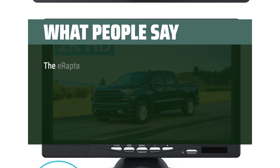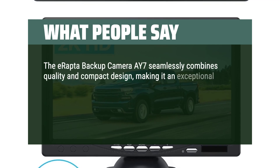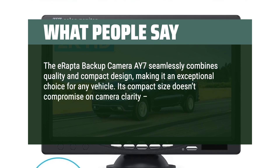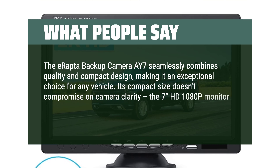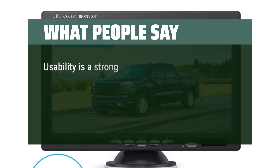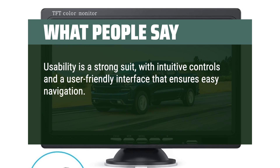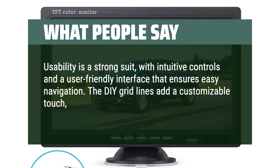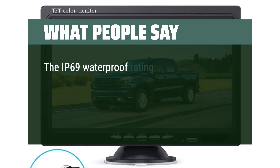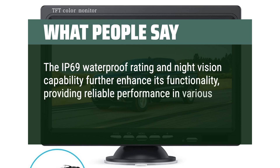What people say: The E-Raptor Backup Camera AY7 seamlessly combines quality and compact design, making it an exceptional choice for any vehicle. Its compact size doesn't compromise on camera clarity — the 7-inch HD 1080p monitor delivers sharp and detailed visuals for both front and rear views. Usability is a strong suit, with intuitive controls and a user-friendly interface. The DIY grid lines add a customizable touch, tailoring the camera system to different vehicles effortlessly. The IP69 waterproof rating and night vision capability further enhance its functionality.